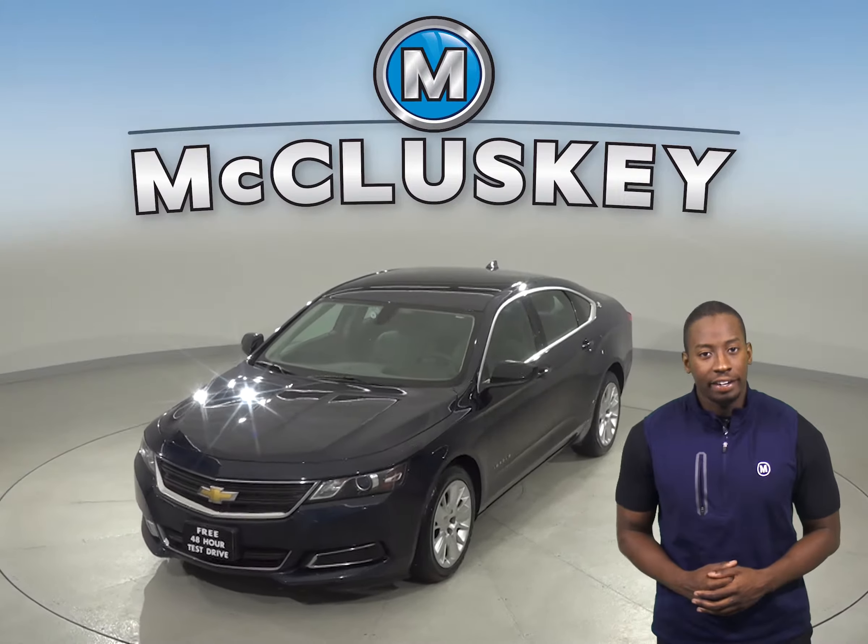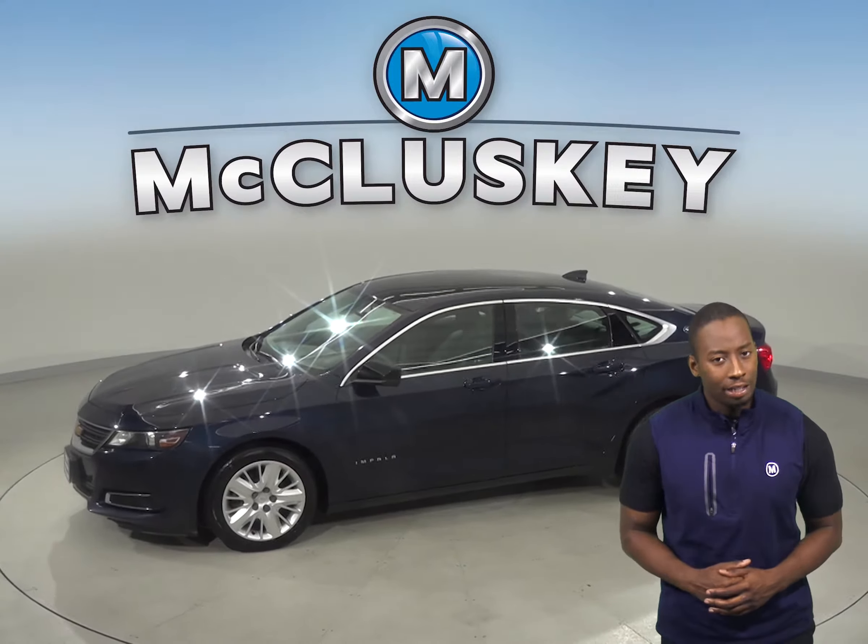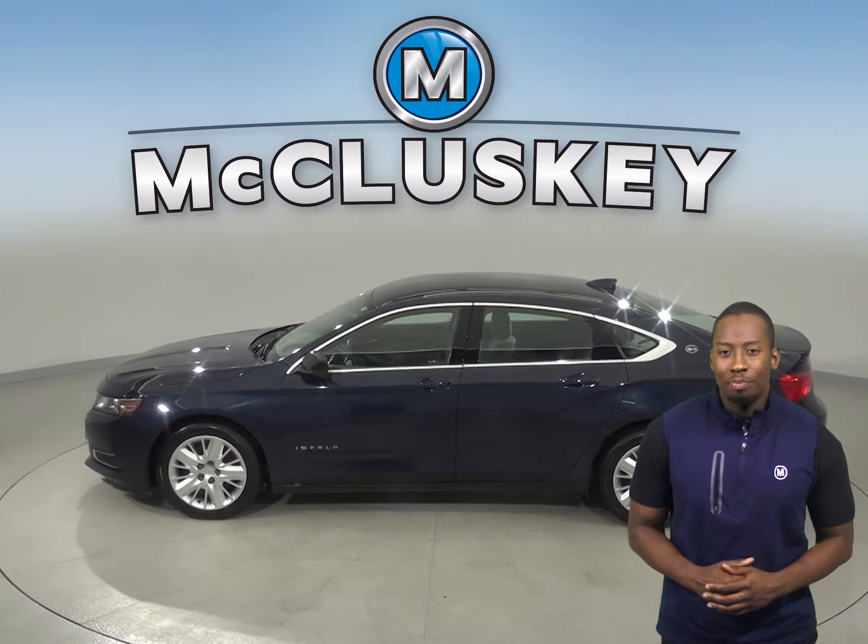It has front air conditioning, tilt control for the steering, and power steering. The leather driver and passenger seats are both powered and capable of being heated.